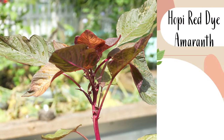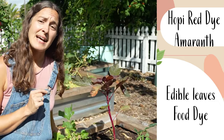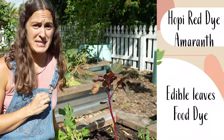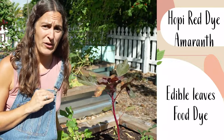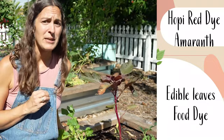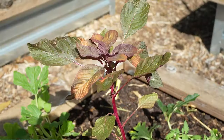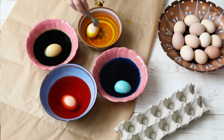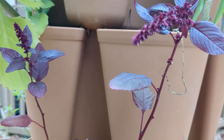This plant is Hopi red dye amaranth and it is a great multi-use plant. You can eat the leaves as a salad alternative in the hot summer months, but you can also use it as a food dye. Red food dye found in so many of our foods is really pretty terrible for us — it causes all sorts of mental and physical health issues like asthma and ADHD. It's even banned in the EU and Australia, yet still commonly used here in the United States. This plant can be used as a natural red food dye, traditionally used by the Hopi people for ceremonial piki bread. You can use the flowers steeped in water as an alternative to any commercial red food dye, whether you're dyeing Easter eggs or frosting on a cake.